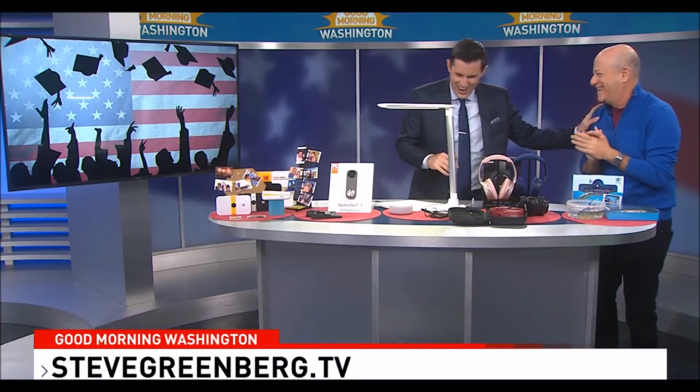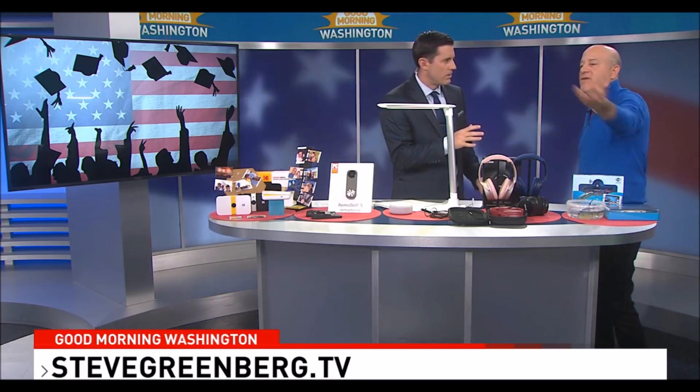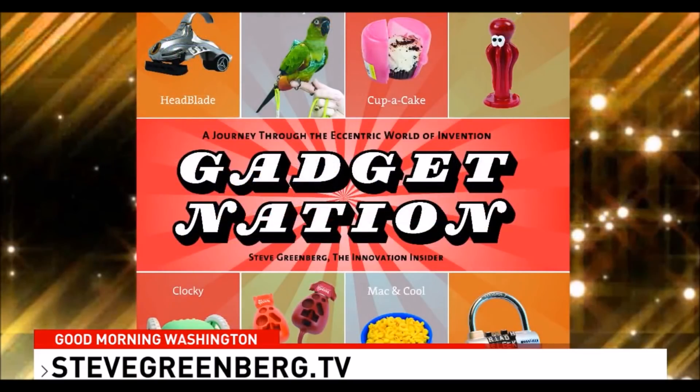For more information, go to stevegreenberg.tv and click on the blog. Follow on Instagram and Twitter. There's also the book Gadget Nation, which makes a great gift for dads and grads.